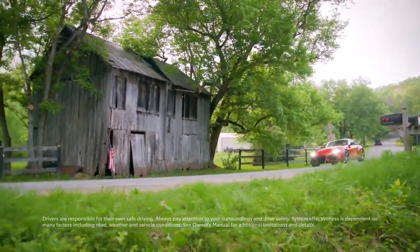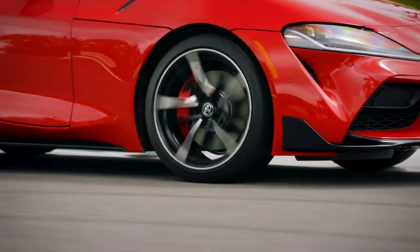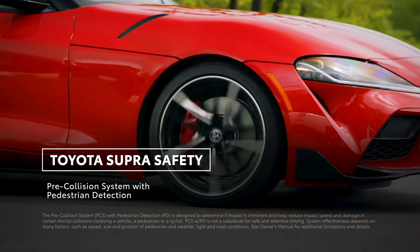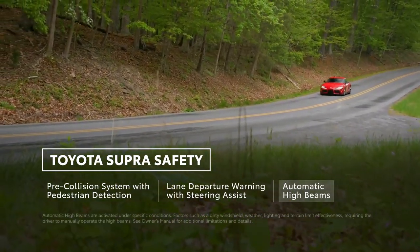This two-part video series provides an overview of three active safety systems included on the 2020 GR Supra. In the first video, we reviewed pre-collision system with pedestrian detection. So let's now take a closer look at Lane Departure Warning with Steering Assist and Automatic High Beams.